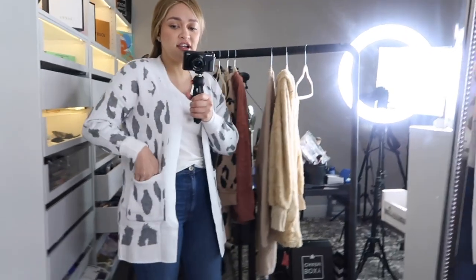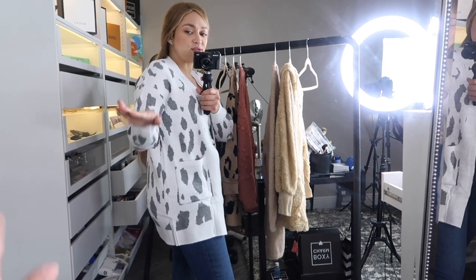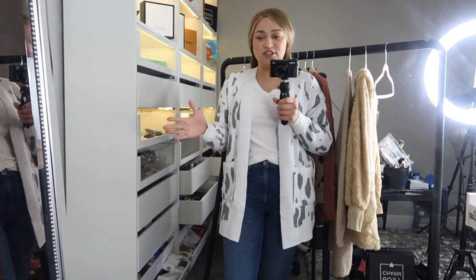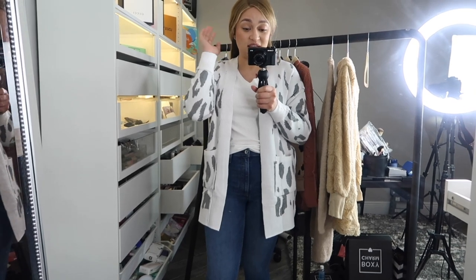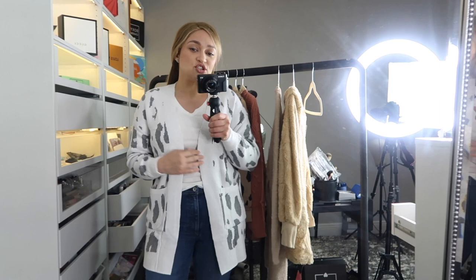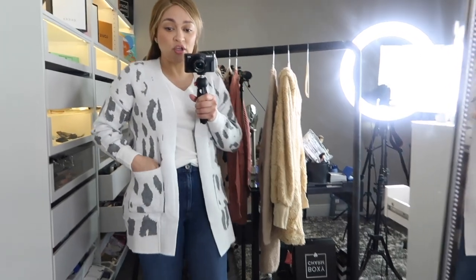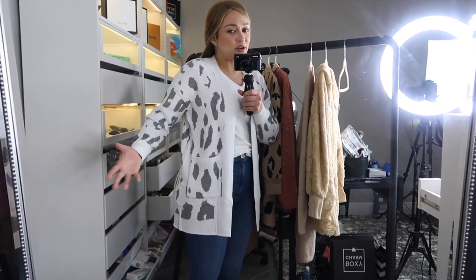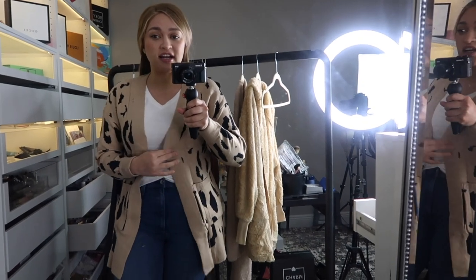The next one is this cute cardigan that kind of simulates a leopard print — that's exactly why I picked it. A lot of people wanted to buy a leopard cardigan in the Nordstrom sale and couldn't get it. Anyway, this is the cardigan I wasn't sure about — I got it in two colors: white and beige. This white one is super cute. I like the pockets in the front, I like how soft it is — it's extremely soft. I really like the length; it covers my bum just right. The print is not exactly a leopard print but it still looks cute.